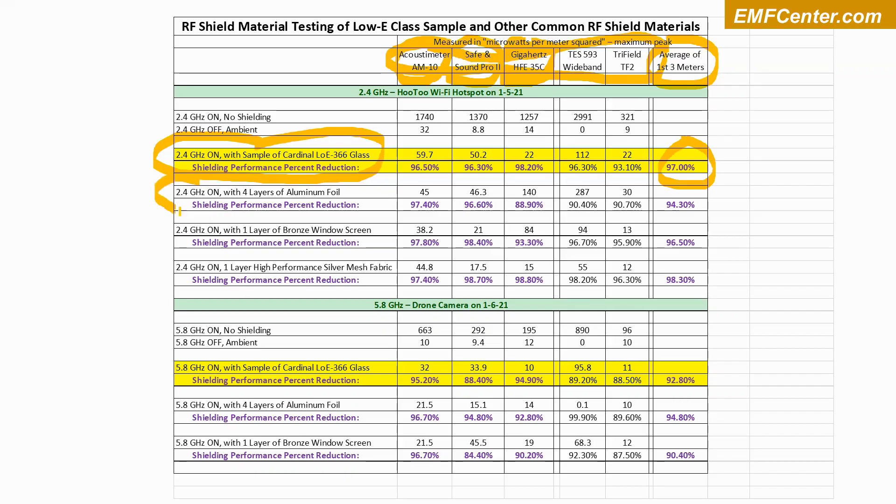Comparing it to other materials: four layers of aluminum foil — aluminum foil is a pretty good shield — came in at 94.3%, not quite as good as the low-E glass. Part of that is probably because low-E glass typically uses a silver coating, which has even better shielding effectiveness than aluminum. A bronze window screen, something often used in walls and for other shielding purposes, came in at 96.5%, almost the same as the low-E glass. And one layer of high-performance silver mesh fabric — a nylon mesh impregnated with silver — measured 98.3%, the best of all four materials tested.